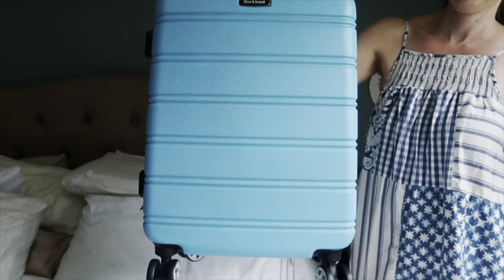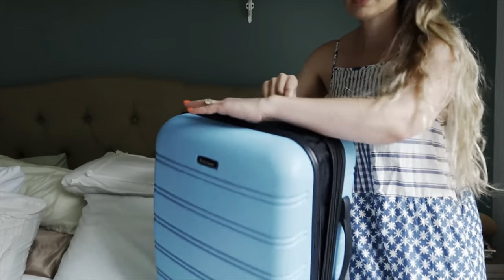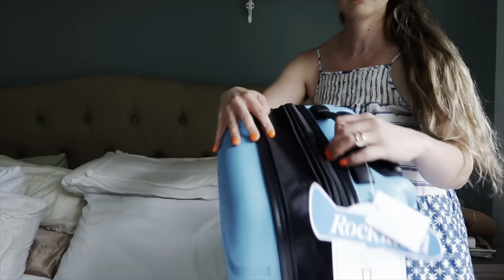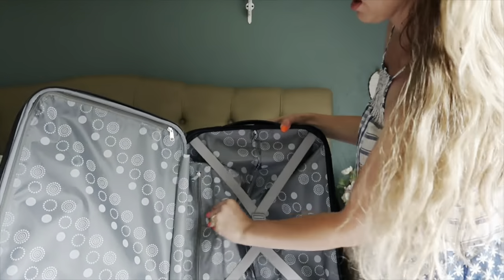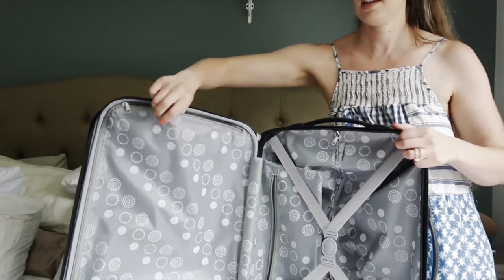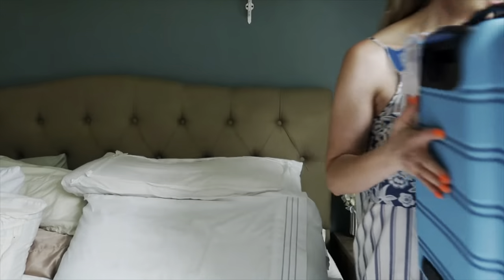For my son, who's obsessed with blue, he picked a blue suitcase from Amazon, which actually had amazing ratings for the price. This one expands like two inches, so if you go on a trip and get souvenirs and need more space on the way home, it's perfect. It has a little zipper pocket on the outside and another zipper pocket on the side.